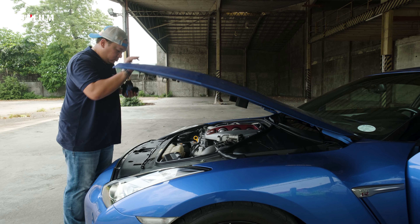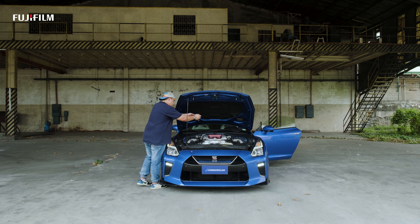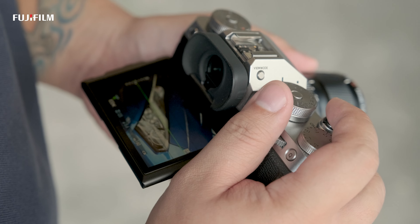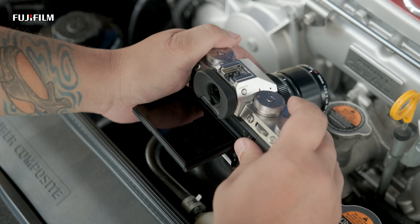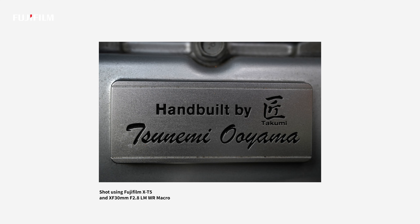Now let's try out the new XF 30mm f2.8 macro lens. It's amazing that they were able to produce a wide-angle macro lens with focusing capabilities that get as near to the subject as you can get.